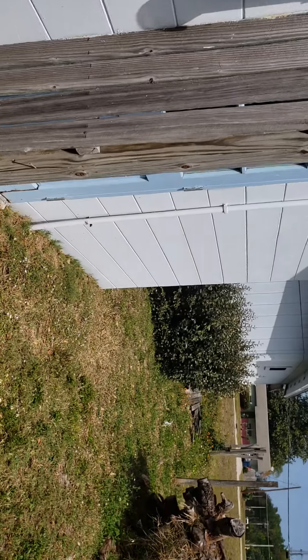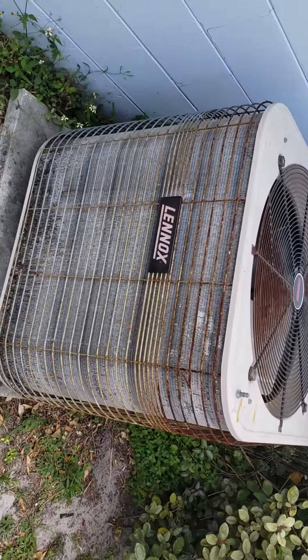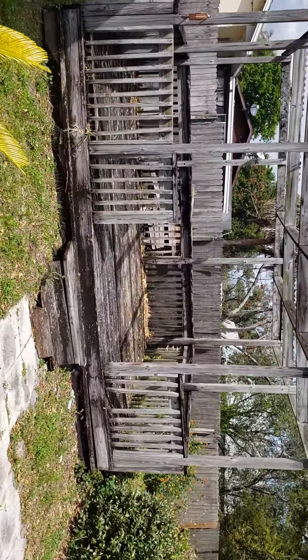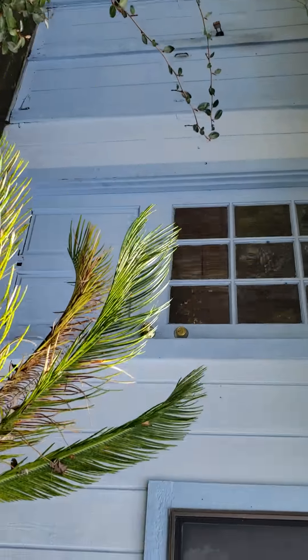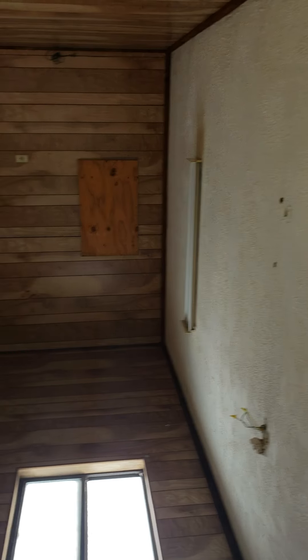It's all concrete block. It's got this deck out back — kind of a weird thing there. Then there's this outbuilding. It's a nice little extra building here.